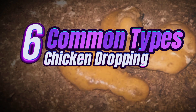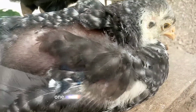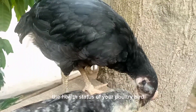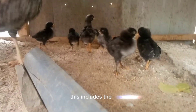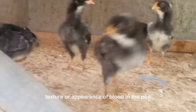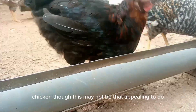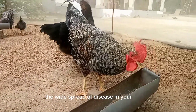Six common types of chicken poo and their health implications — this is a must-know for every poultry keeper. One of the best ways of identifying the health status of your poultry bird is by carefully observing the nature of their droppings, including the color, texture, or appearance of blood in the poo, as it says a lot about the health condition of your chicken. Though this may not be appealing to do, it is a must, as it can help prevent the spread of disease in your poultry.